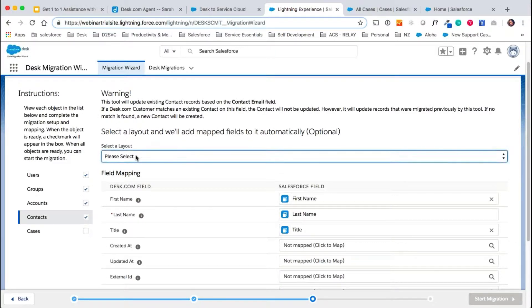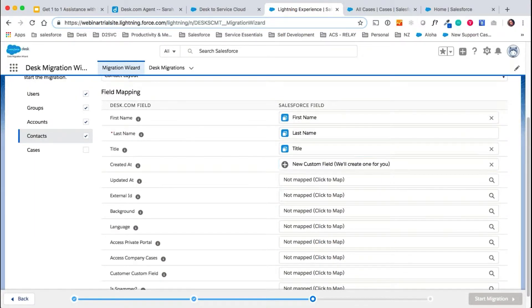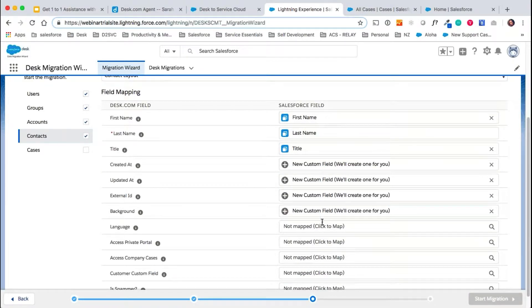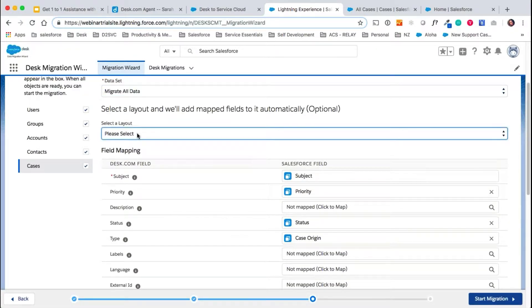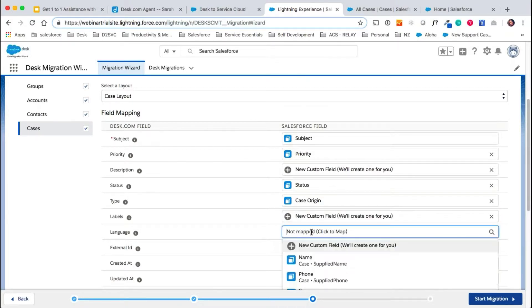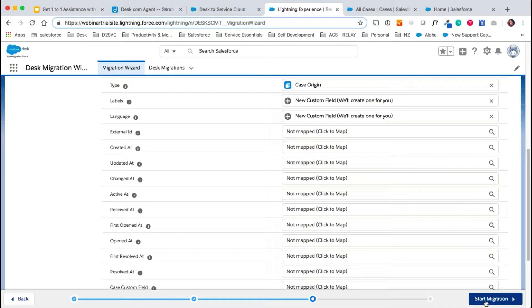The same applies for contacts — contacts are your customers. We'd add them to a contact layout and map all of your fields or create new ones for all of your customers' fields. Lastly is the case migration. We choose to migrate all of the data, add this to the case layout page, and simply map all of the fields available to create new custom fields for them. Then we would click start migration.